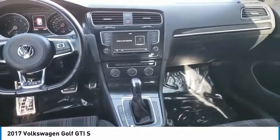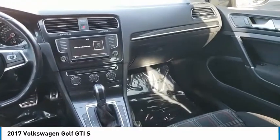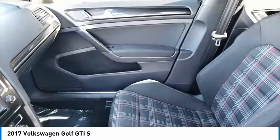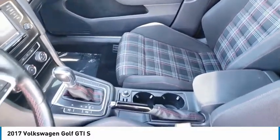Electronic stability control, brake assist, traction control, remote keyless entry, fog lights, outside temperature gauge, speed control, perimeter alarm, four-wheel disc brakes, body color door handles.